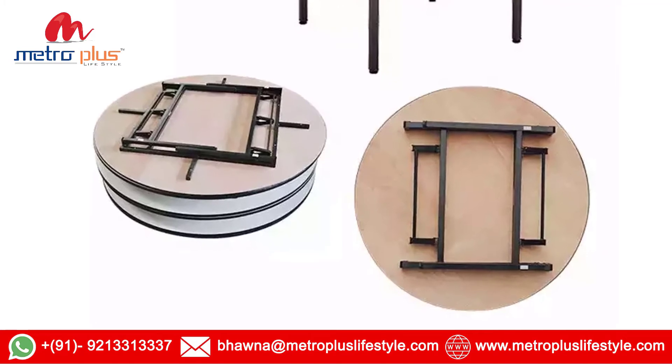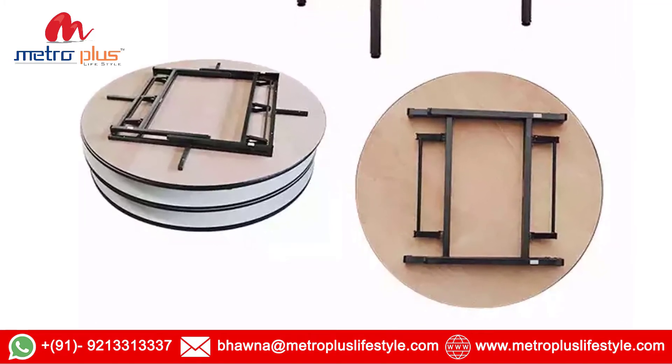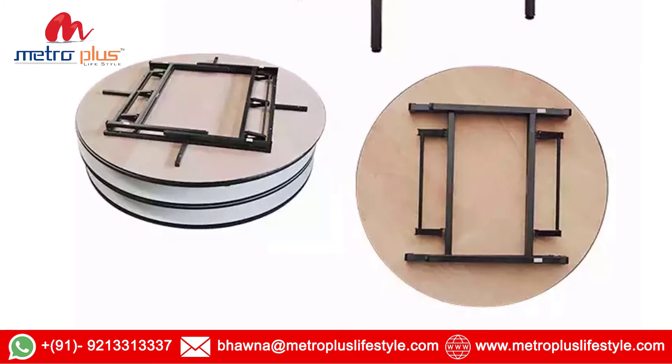MetroPlus Lifestyle — Manufacturers and Expertise in Outdoor, Banquet, Restaurant, Cafe, Canteen, Auditorium, Hotel Furniture.